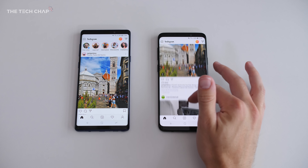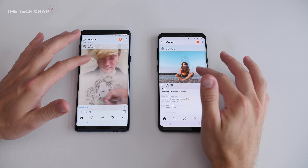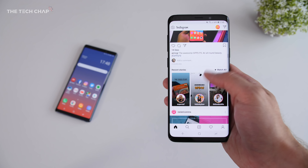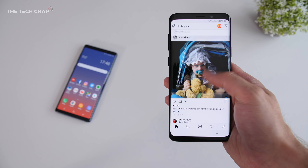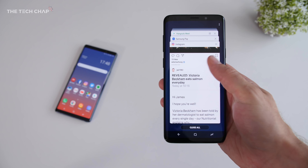Having used both phones side by side, I think the Note 9 is the clear winner. But if you don't want the S Pen, don't care about the extra couple of hours of battery life, or don't need the bigger storage, then you may as well save some money and go for the S9 Plus.